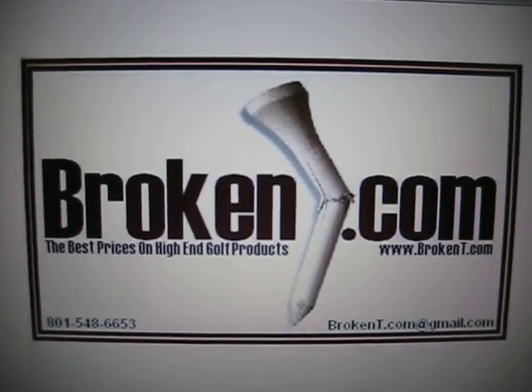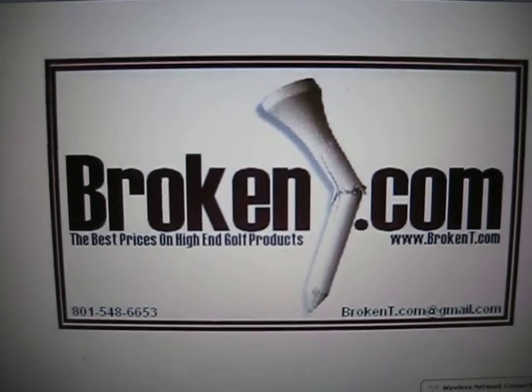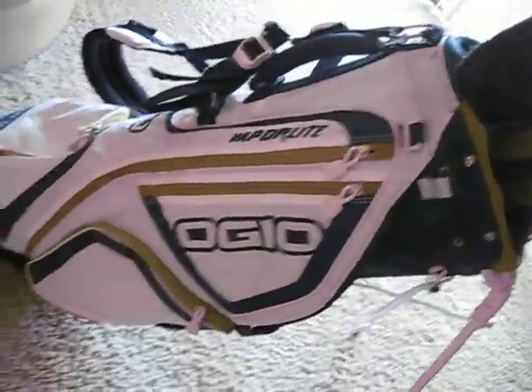Check it out — Brokentea.com. Just got my clubs, probably the best price I could even find. I got me a sweet Ogeo Vaporlight bag.